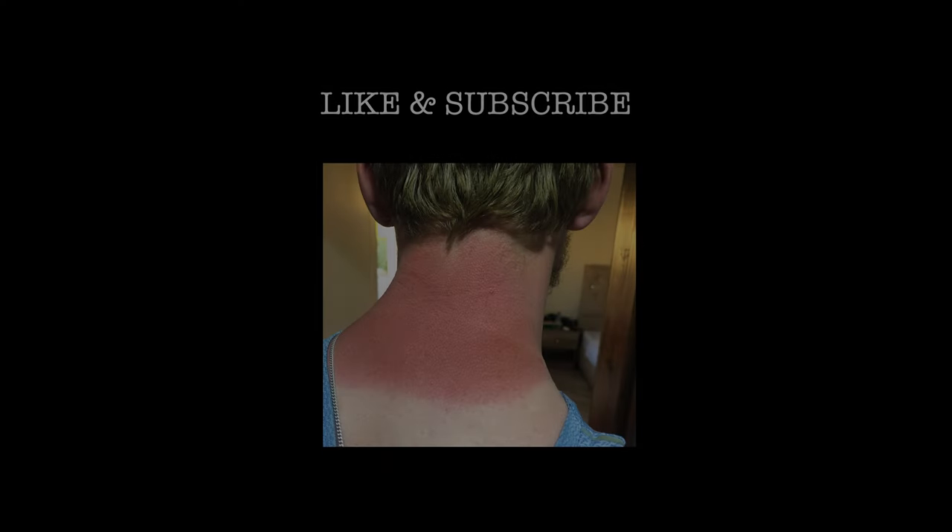Thank you very much for watching. Anyone who comes across this video, I'd encourage you to watch our others and join me now as we walk across Wadi Rum. But first I need to get down this mountain — like and subscribe!